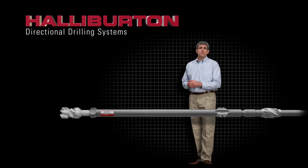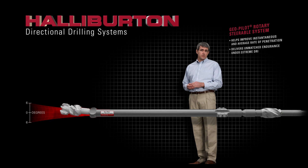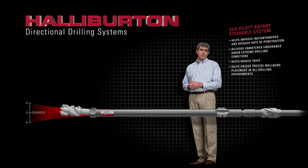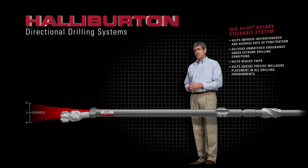Our directional drilling systems provide precise wellbore placement and faster penetration rates, with the proven on-the-fly trajectory control of the GeoPilot point-the-bit system and the greater power and vastly improved reliability of GeoForce motors.